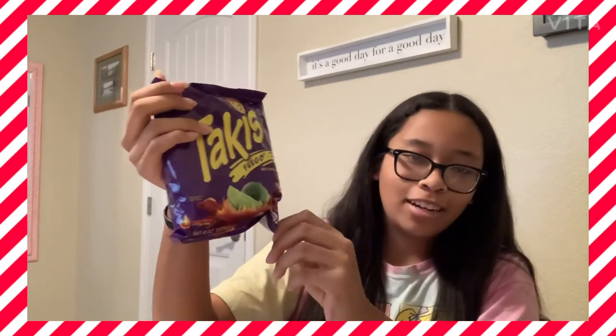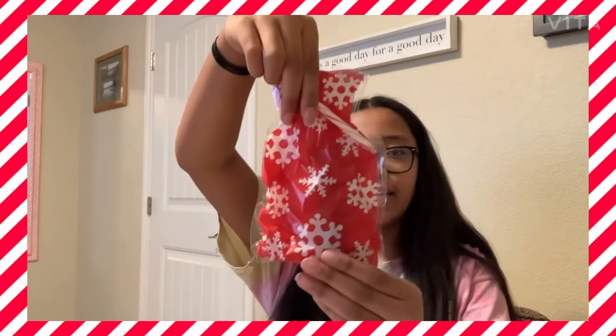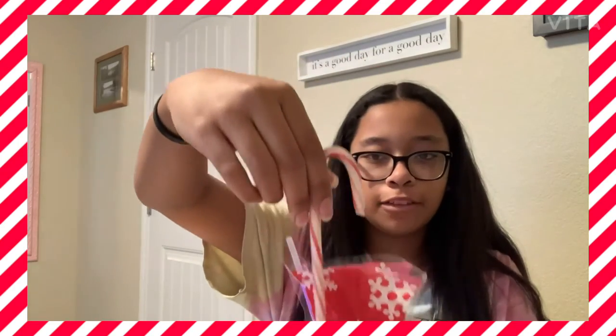Purple Takis — I was super excited when I saw these. I was like, purple Takis, they're literally the best chips ever. No one can tell me different.